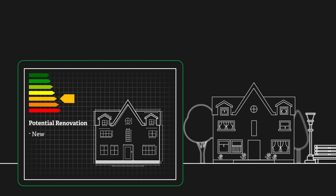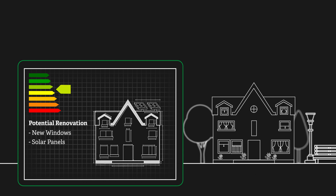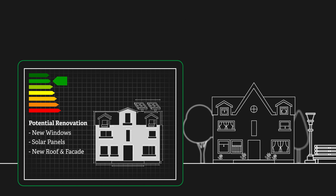This software makes it possible to check what renovations would have a positive impact on the building's energy efficiency — for example, replacing windows, installing a new roof, or using renewable energies.